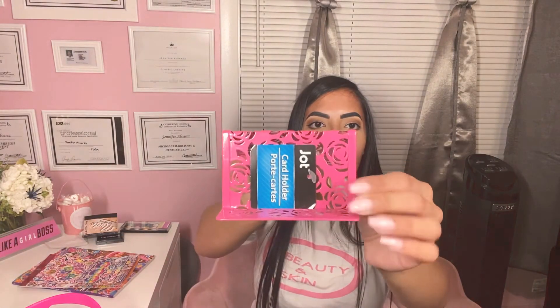I found this business card holder from Jot — perfect because I have my business and I can put my business cards here. Now I have two: I have one in black that I got from Vistaprint for much more than $1, and then I have this one. Keep an eye out for these — there are other colors as well.